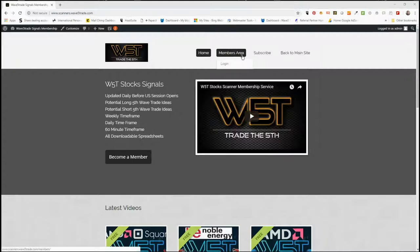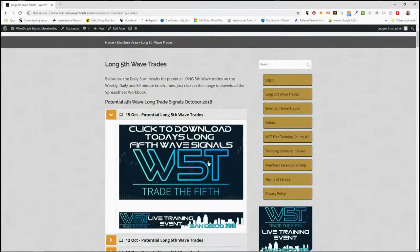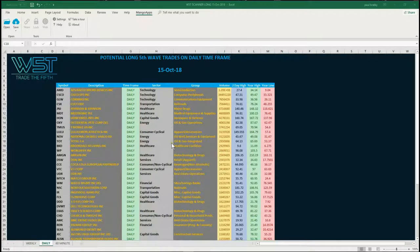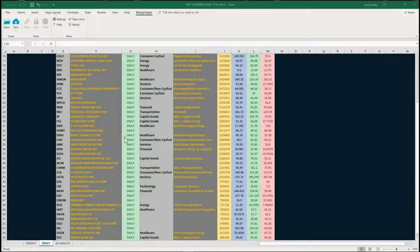I just wanted to go through some potentials and how our scanner membership can really help with those. In our members area we have the potential to download potential long fifth waves and short fifth waves on the 60-minute, the daily, and the weekly timeframes. We simply click on the image, download the spreadsheet, and for today the daily timeframe is the one I'm going to concentrate on.